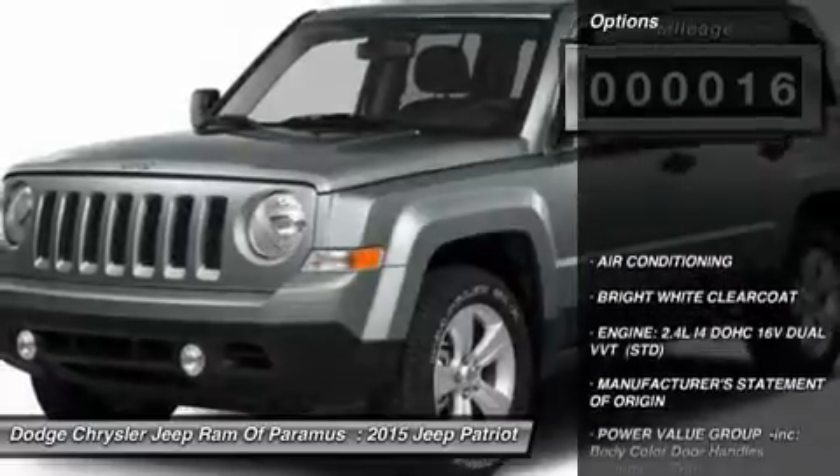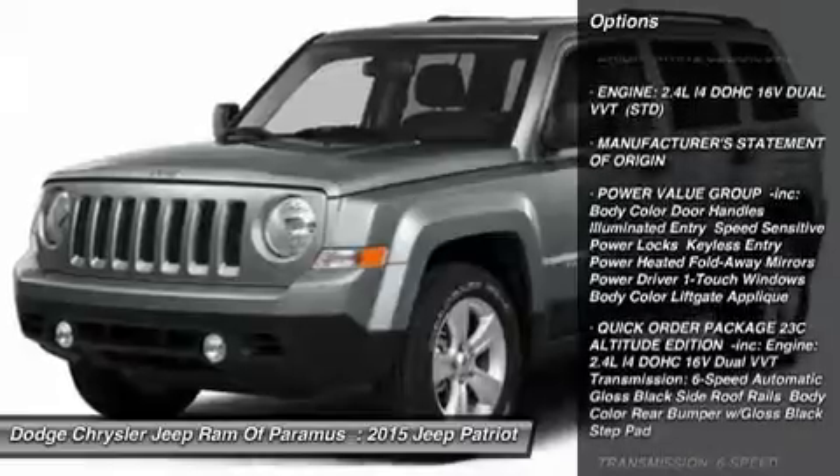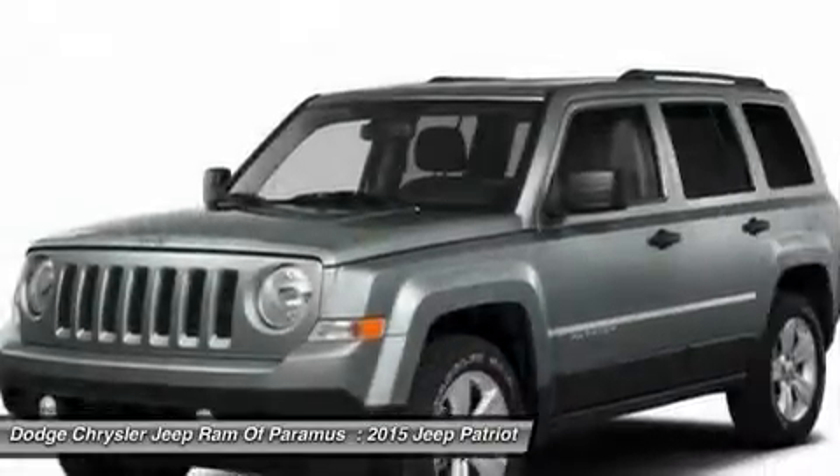Here are some of this vehicle's great options: stability control, traction control, anti-lock braking system, adjustable steering wheel, power steering, air conditioning.